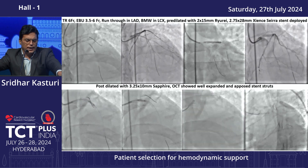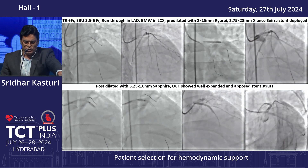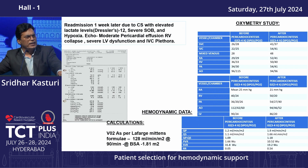Following standard protocol, we did the angioplasty and the final result was good. One week later, he came back with Dressler syndrome. There was a significant pericardial effusion, moderate effusion. Patient came with hypotension and markedly elevated lactate levels — lactates almost 12 — and hypoxia.